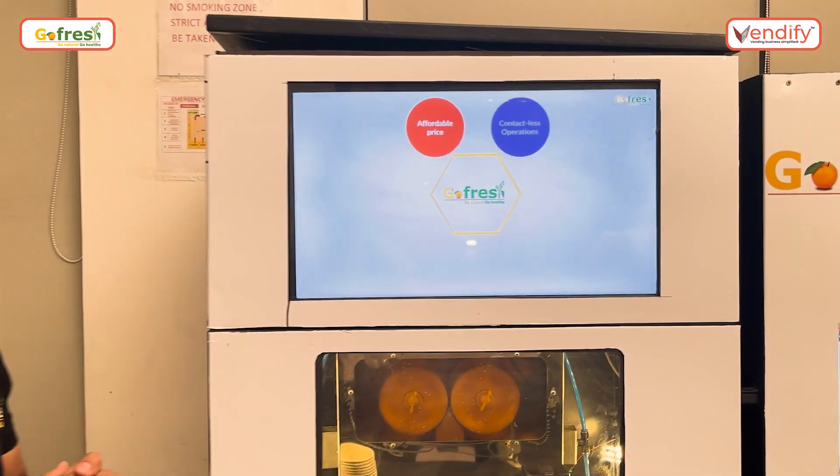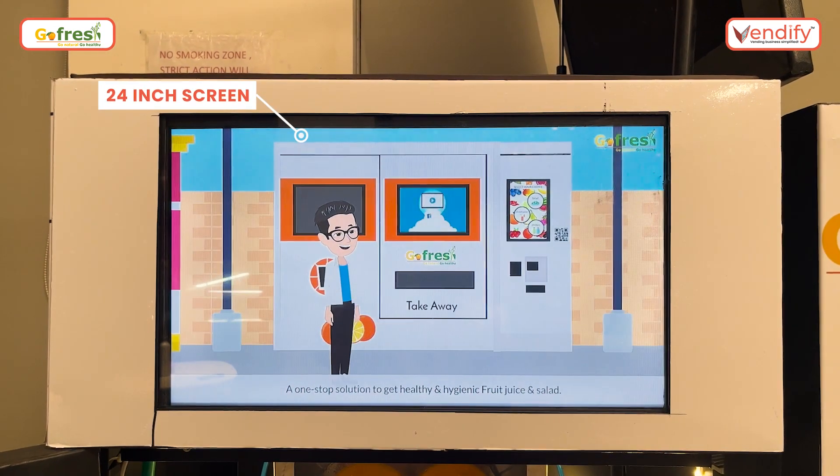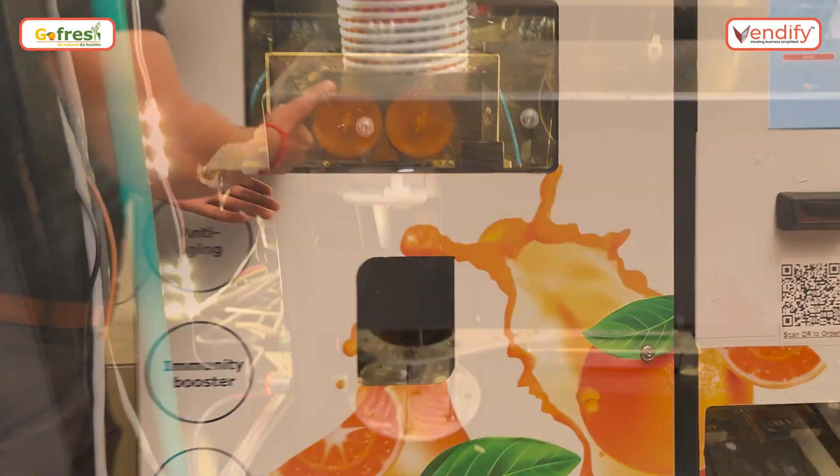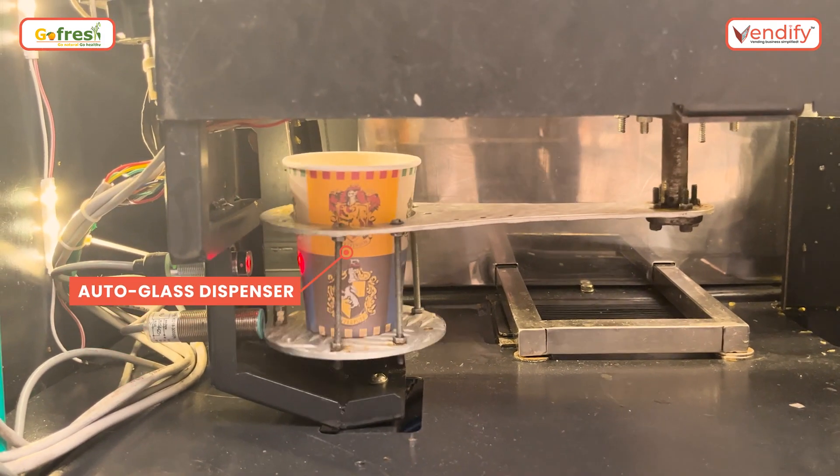Next, we have our 24-inch LED screen where we are publishing advertisements to generate revenue. Next, we will come close and see the glass dispensing unit that automatically drops one glass for the next process.